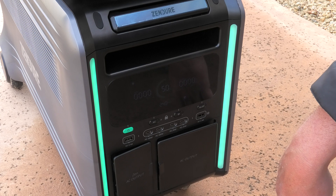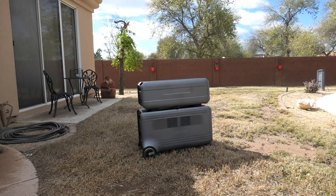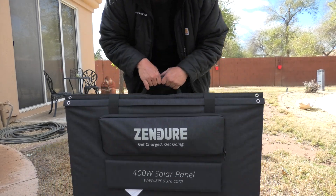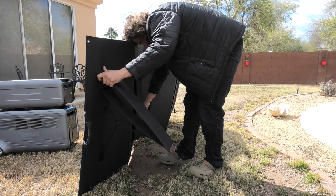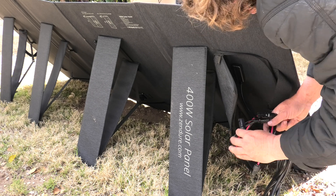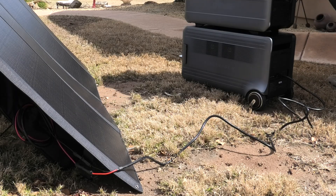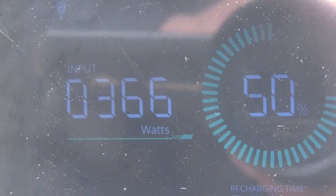Let's plug in the solar panel and see what kind of charge we can get. They do have good handles on them which is pretty important. We've got a 400-watt solar panel — this is the biggest portable solar panel I've ever had. It's actually pretty small for being 400 watts. Look at the design, it folds right out. There's your standard MC4 connector — bada bing bada boom. Let's go see how much wattage we're getting. Our 400-watt panel is bringing in 365 watts.